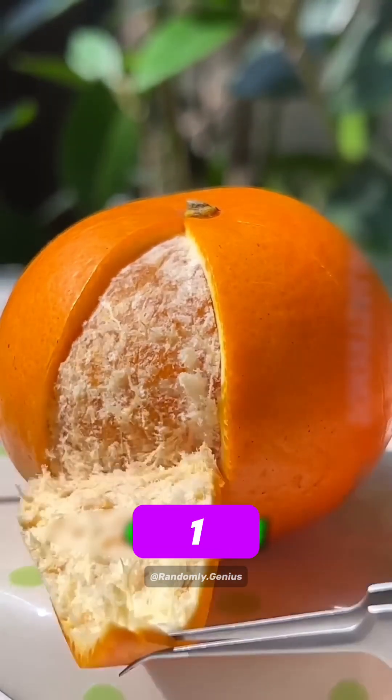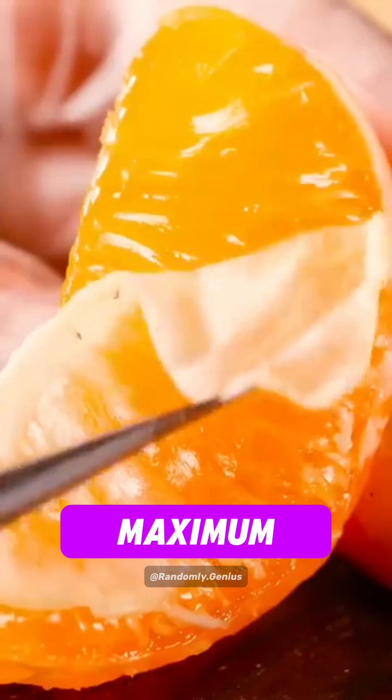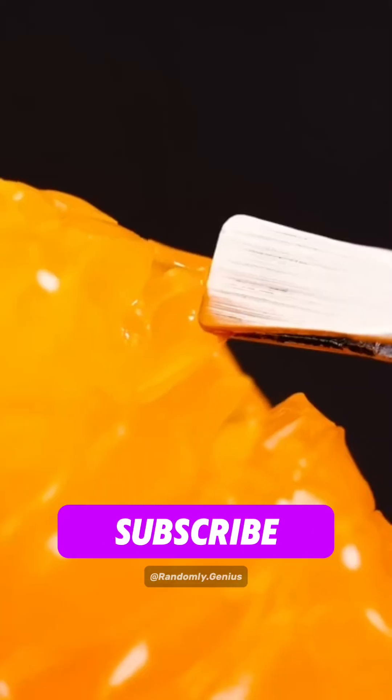And finally, number 1: Oranges. These don't grow naturally in the wild. They're a man-made hybrid of pomelo and mandarin, carefully designed for maximum sweetness and juiciness. Which one surprised you the most? Like and subscribe for more.